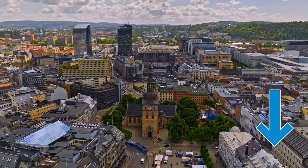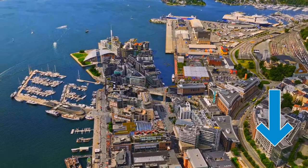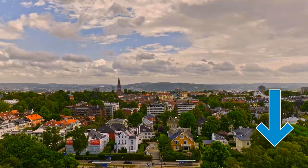By the way, check the links in the description for recommended tour operators that will enhance your Oslo experience and save you valuable time and effort.